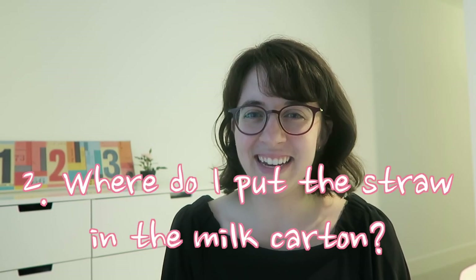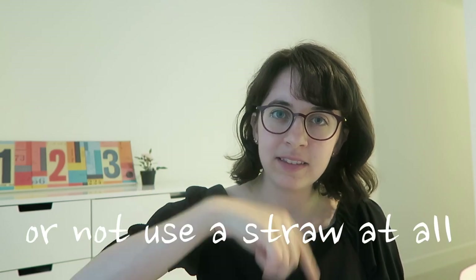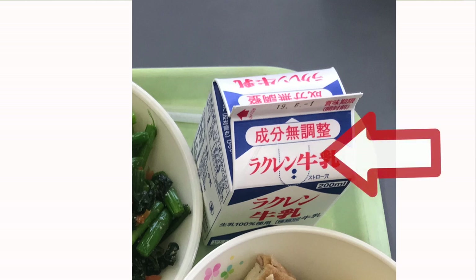The second issue I had — this might seem obvious to most people — but I didn't know where to put the straw in the milk carton. In America I would open the milk carton and stick the straw in. But Japanese students don't do that. There's actually a hole in the milk carton — you just lift the paper on top of the hole and then put the straw in there.